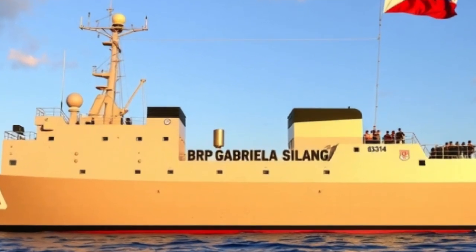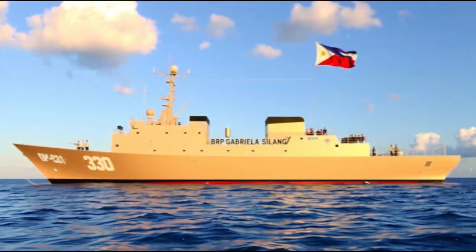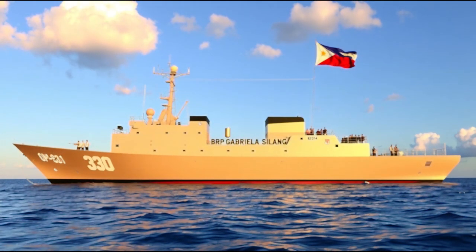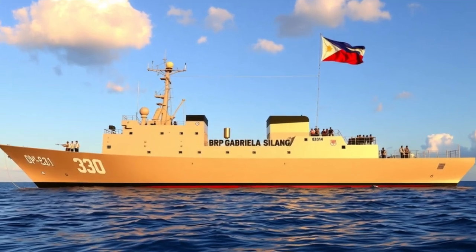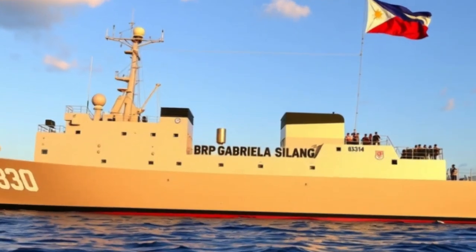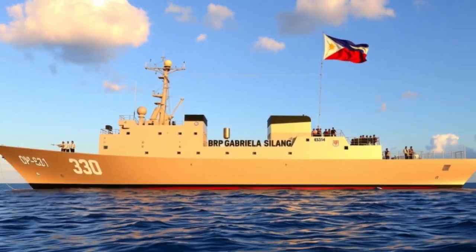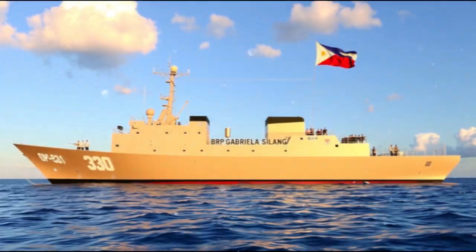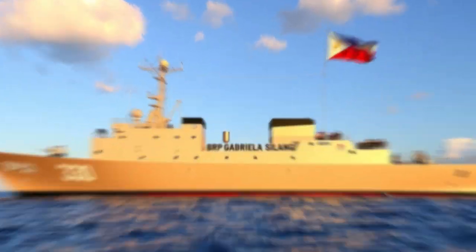We explore one of the most modern and capable vessels of the Philippine Coast Guard: the BRP Gabriela Silang, with hull number OPV-8301 — a symbol of courage, protection, and maritime resilience, named after the legendary Filipina revolutionary Gabriela Silang. This offshore patrol vessel stands as a reminder that the spirit of heroism lives on, not only on land, but also at sea.